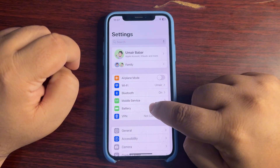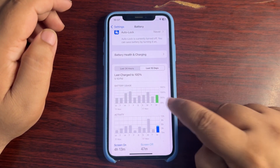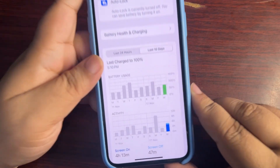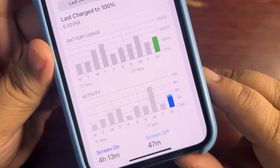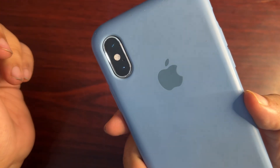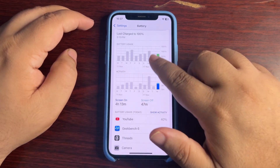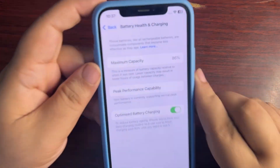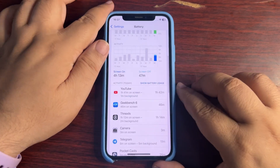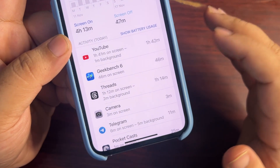Starting with battery life — going into Settings, then Batteries. Looking at the last 10 days: yesterday when I used iOS 18.1.1, I used 75% of my battery and got 4 hours and 13 minutes of screen-on time on the iPhone XS. It's quite an old device, but this is a really good screen-on time. The battery health is 86%, and I was quite active — on YouTube, checking Geekbench results.